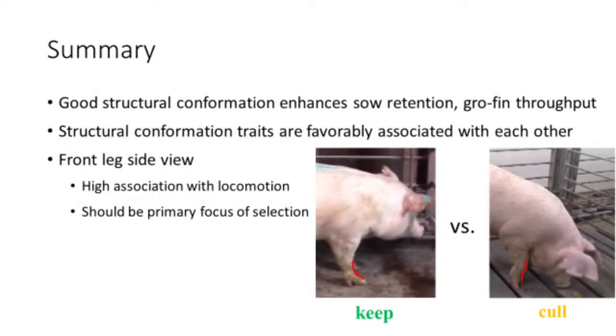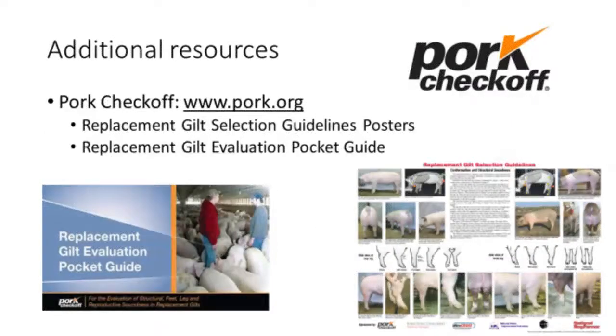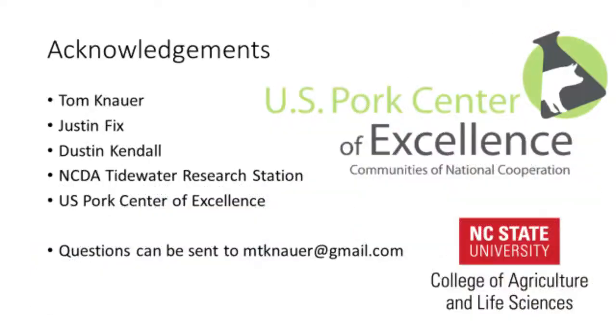In summary, good gilt structural conformation will increase farm profit by enhancing sow retention and through the production of more robust market hogs. We recommend choosing gilts primarily based on their front leg side view, selecting those that have cushion in their front pasterns and curvature in the front knees. Females with straight front pasterns and buck knees should always be culled. Additional resources on this topic, including replacement gilt selection posters and the replacement gilt evaluation pocket guide, are available through the Pork Checkoff website at www.pork.org. We would like to acknowledge the following individuals and organizations for their contributions to this video. Questions on the material may be sent to Mark Knower at the email address provided on the screen.